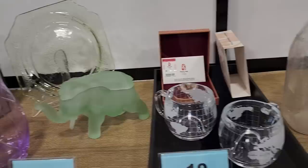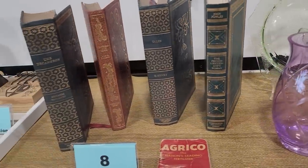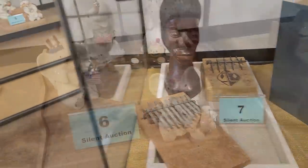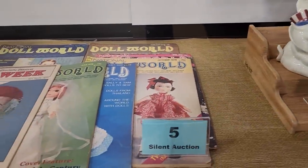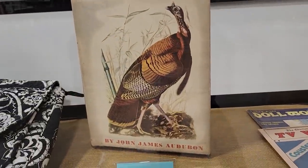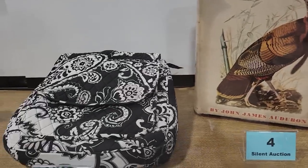And lot number nine is uranium glass — that'll actually glow in the dark under a black light. And lot number seven is an African collection with a kalimba — a kalimba is like a thumb piano. I thought that was really cool. Lot number six is Lenox Elephants. And look at this coming up — lot number four is an Audubon book by John James Audubon, The Birds of America. That's circa 1946.